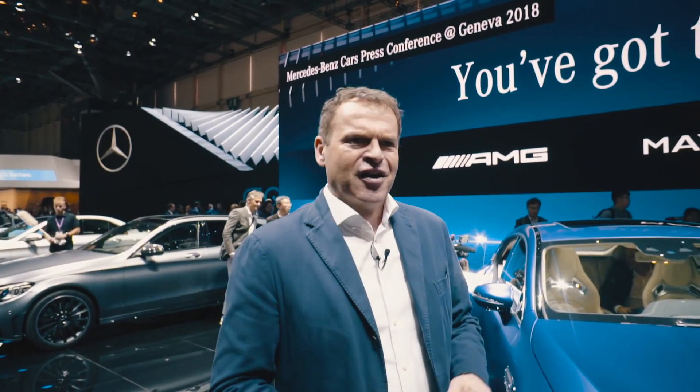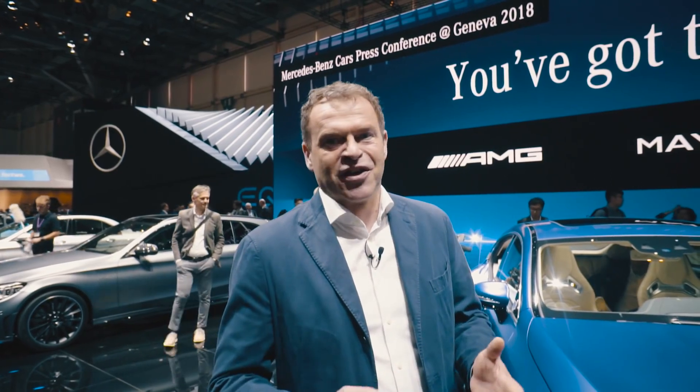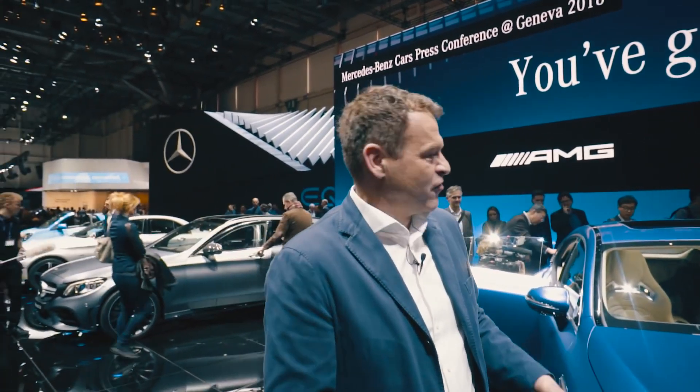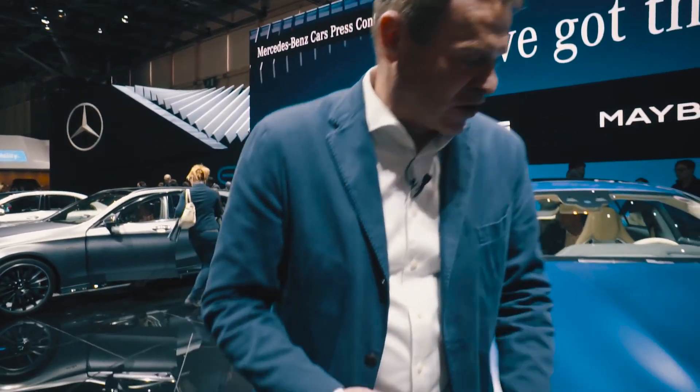You can race that car on the Nürburgring in 7 minutes and 30 something seconds, which is really fast. And you can take your family — you can bring your kids to school every day. We have four seats and five seats, but let me show you a little bit more about the car.